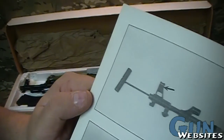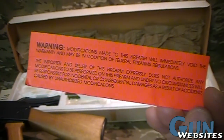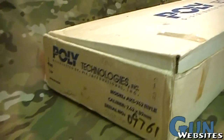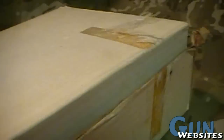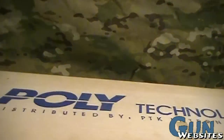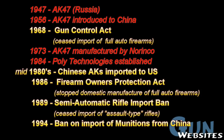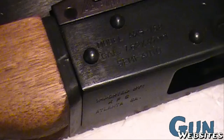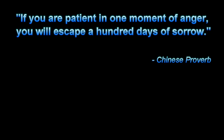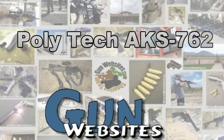Again, this is a quick look at a very interesting, early imported, well-made Chinese AK — the Polytech AKS-762. As always, thanks for watching. The guys and gals of gunwebsites.com encourage you to take a CCW class every year, practice at least once a month, and carry every day. Thanks for watching gunwebsites.com.